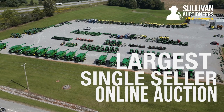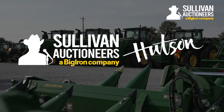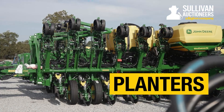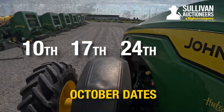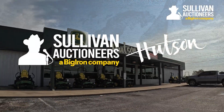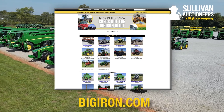The largest single-seller online farm equipment auction ever is happening in October. Sullivan Auctioneers and Hudson, Inc. have partnered to bring to market the biggest selection of tractors, combines, planters, sprayers, and so much more — four Tuesdays in October: the 10th, 17th, 24th, and the 31st. Two names you can trust: Sullivan Auctioneers and Hudson, Inc. Be a part of this first-of-its-kind event. Go to BigIron.com to register and see the unbelievable inventory.